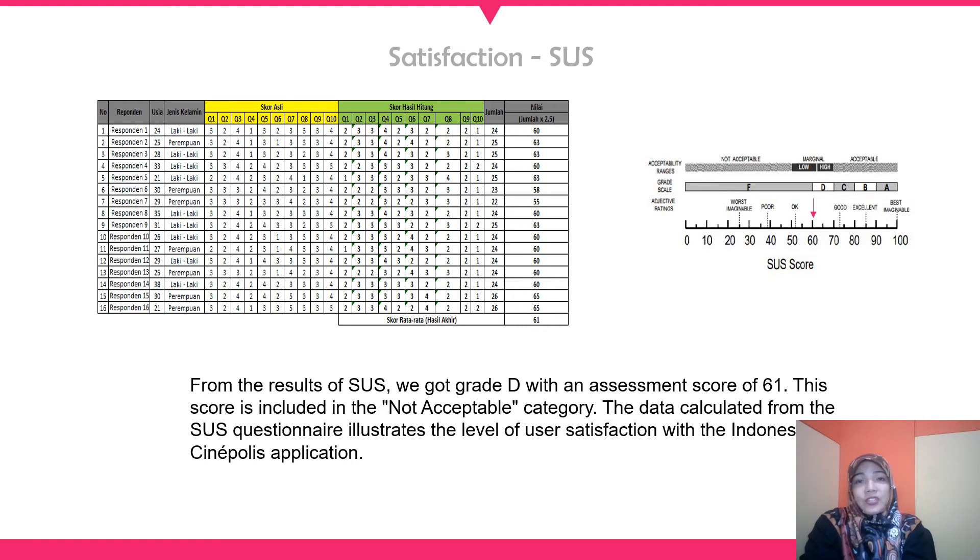For satisfaction, we used the SUS (System Usability Scale) method. We got Grade D with an assessment score of 61. This score is included in the not acceptable category. The data calculated from the SUS questionnaire illustrated the level of user satisfaction.